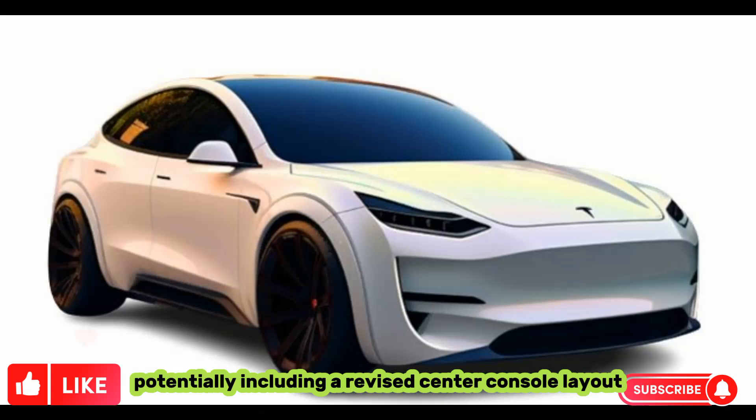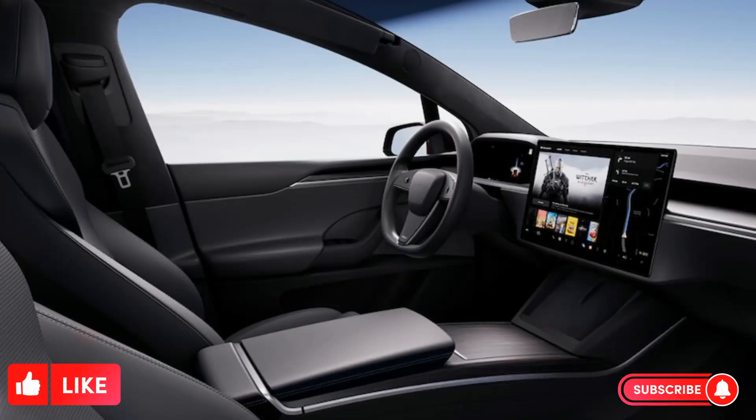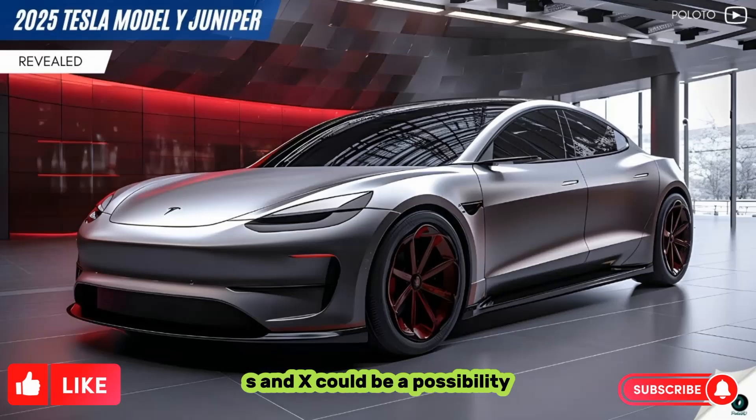Interior: The interior is also expected to get some upgrades, potentially including a revised center console layout, new upholstery options, and an improved infotainment system. A yoke steering wheel, similar to the one in the Model S and X, could be a possibility, although this is still unconfirmed.